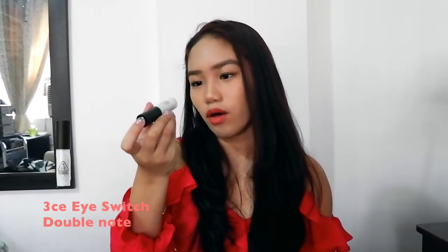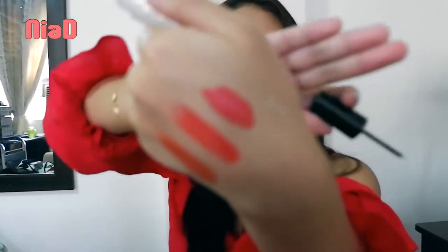This is the 3CE Eye Switch in the shade Double Note. I was looking for glitters while I was there. What I like about glitters is when the individual particles are separated when you swatch it. And this one delivers exactly that — the glitter is dispersed. This is probably my favorite among all the glitters I bought.